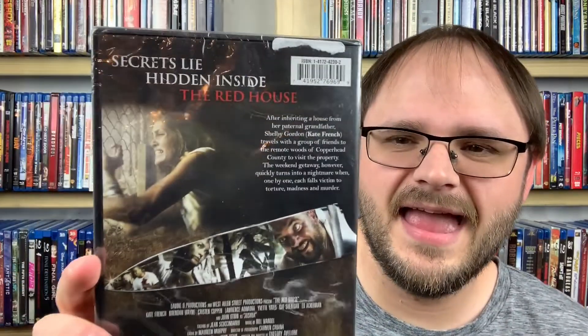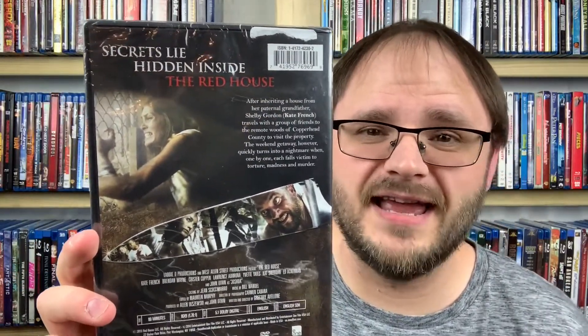Switching over to low budget horror — first up we have Red House from 2013. This sounds like a slasher film. Basically a group of people go to a house they've inherited for a weekend getaway and they are stalked, tortured, and murdered. Right up my alley for the slasher genre.